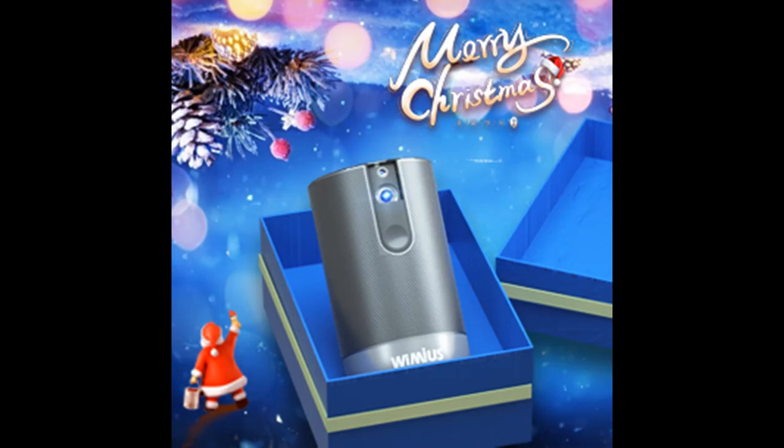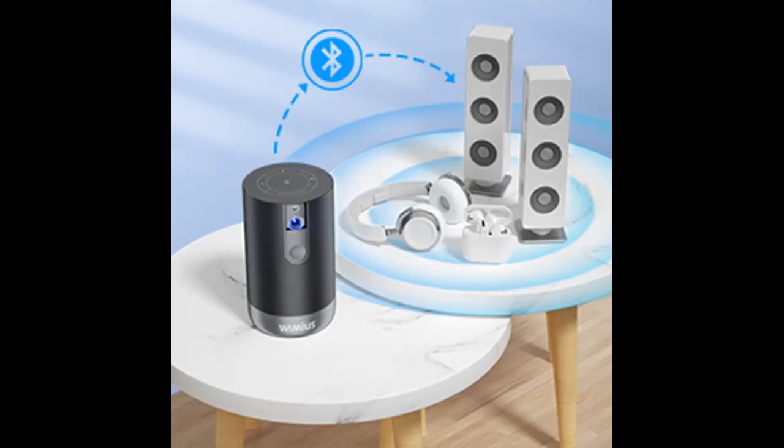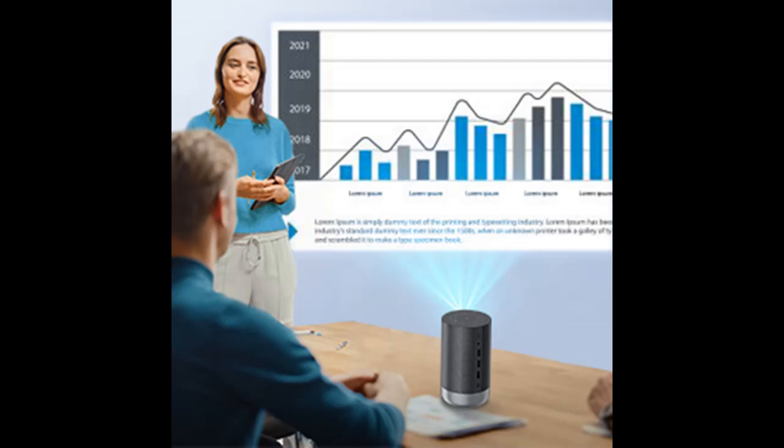The auto-focus sensor mounted on the front of the projector automatically measures the distance to the screen and adjusts the focus, so you can start your presentation right away. Projections from any distance within 1 to 4 meters will be adjusted automatically in seconds. Since it is equipped with a 4D keystone correction function, it can correct keystone distortion even when projected from an oblique angle.